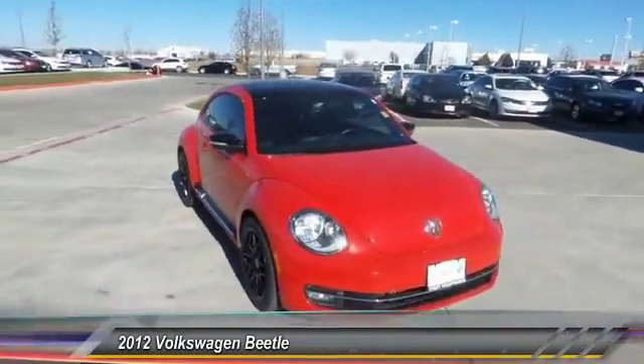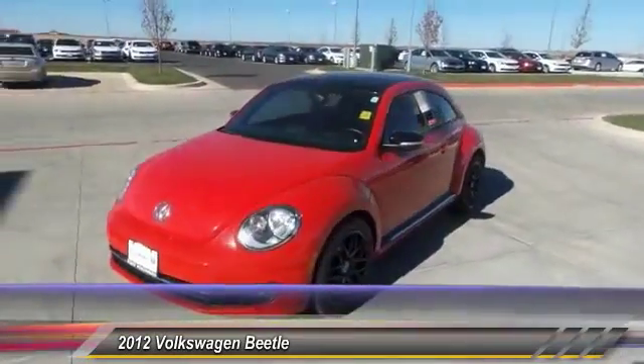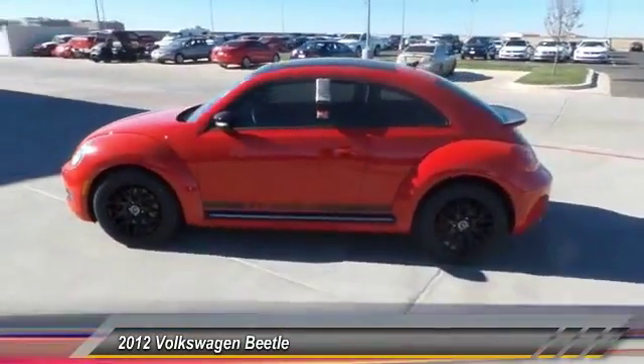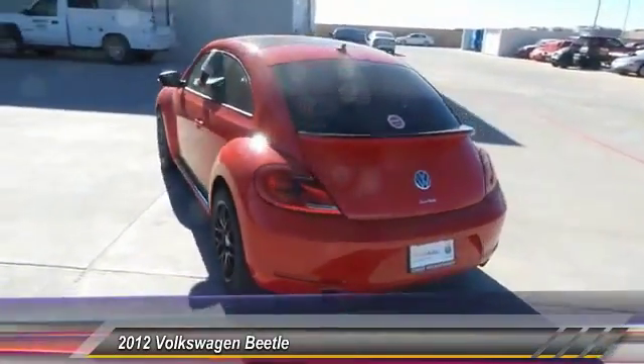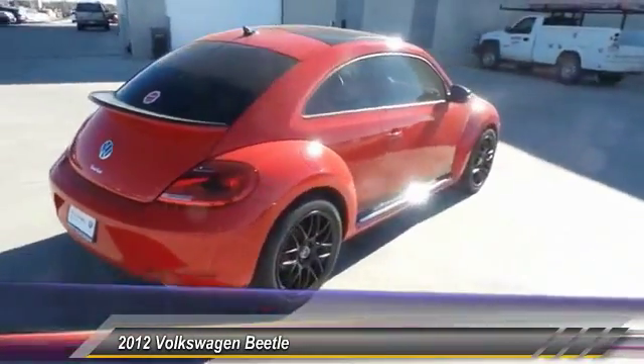2012 Beetle Sport. The VW Beetle rekindled the magic of its legendary namesake and became a ray of sunshine in an all too serious car market. The Volkswagen Beetle is among the top 10 best selling nameplates of all time, ranking right up there with the Ford Model T in terms of numbers sold.